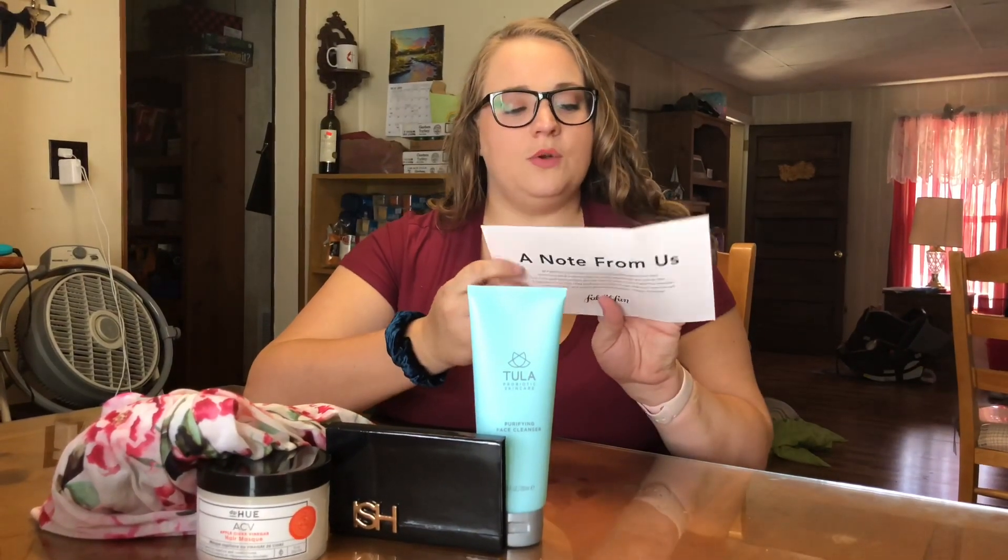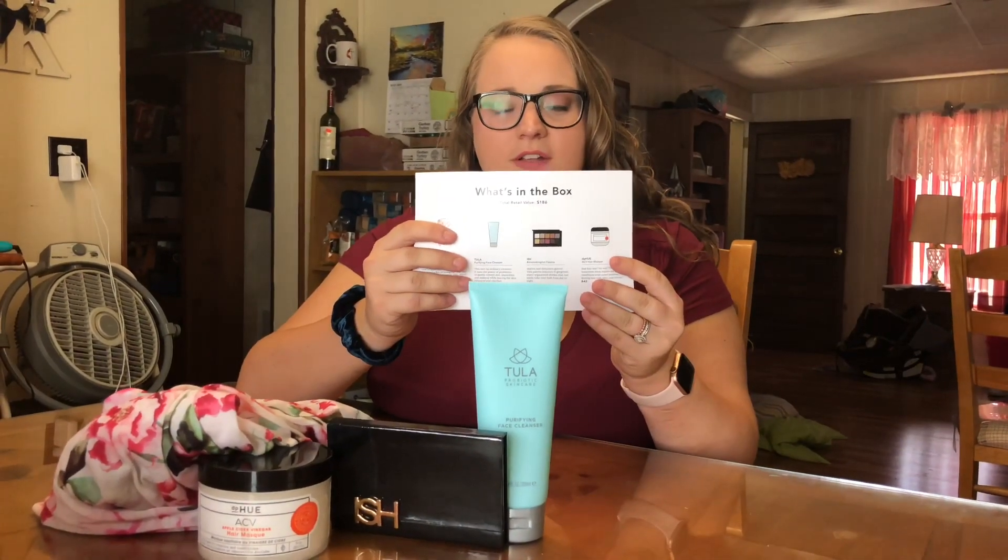So in total, the whole box retails for $186, and I only paid $5 for the shipping — the box was completely free. If you guys are interested in how to get this box or want a coupon code for a discount off your first box, look at the details down below. Leave me a comment on what you thought of the products I got in my box.